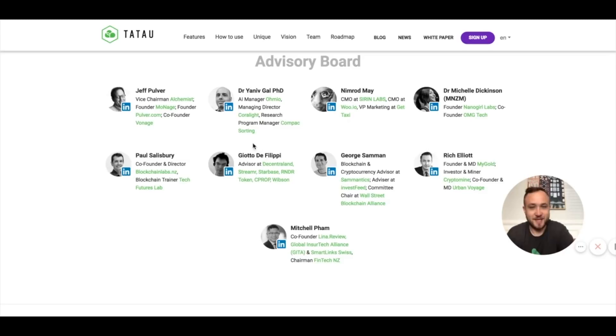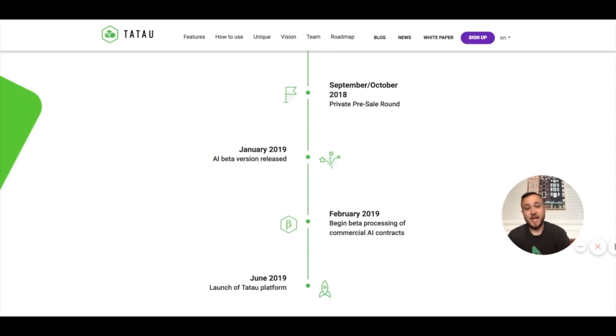Very quickly on the roadmap: January 2019 is when the AI beta version is going to be released. I will follow up with TauTau and the team to make sure I get access to that, and hopefully we can do a follow-up video when the beta platform is out — not only do I have GPUs, I know people with GPUs who are interested in potentially monetizing them towards academia and renting them out for tokens. This month is the very end of their private presale — from all the other reviews I've seen and back-channel conversations, a lot of people have said it's virtually almost sold out, which is very exciting. I'm going to put a link to that below.